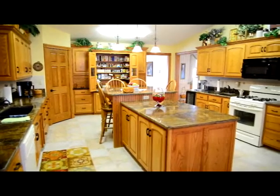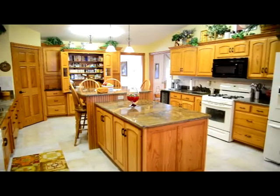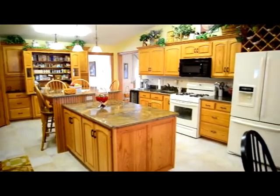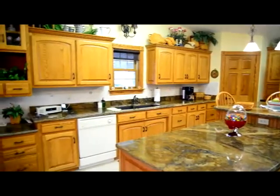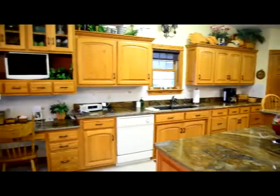The expansive kitchen boasts beautiful solid oak cabinetry and granite countertops. Additionally, the kitchen offers an island, a wine cooler, a food warmer, a pantry, and two sinks.